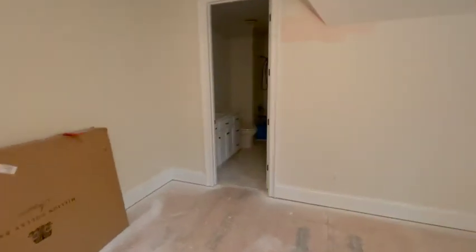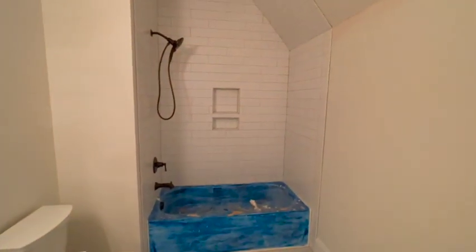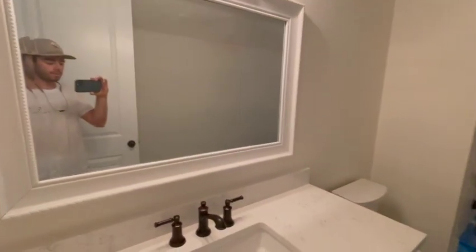I believe this will be their baby's room. It's got an ensuite bathroom here — once again white subway tile, just kind of making it all match nice and neat.